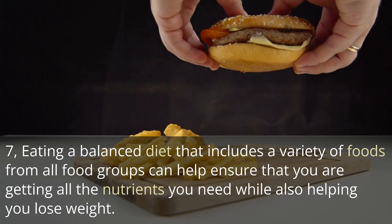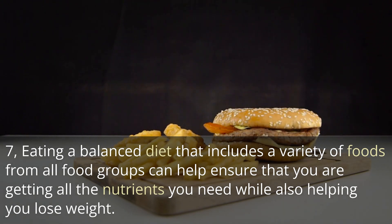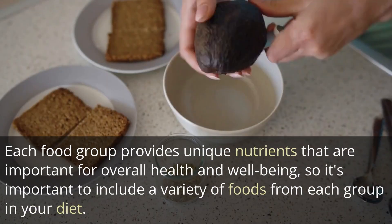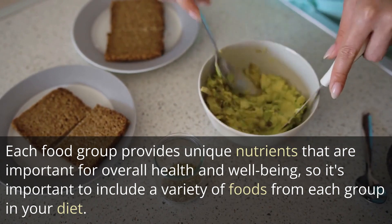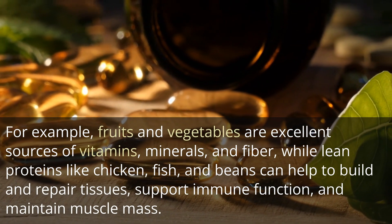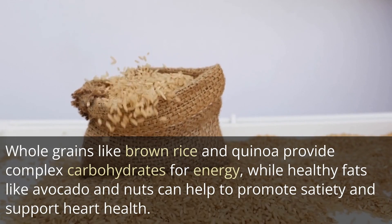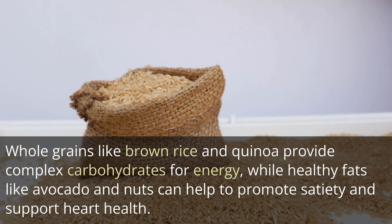7. Eating a balanced diet that includes a variety of foods from all food groups is key to supporting weight loss while ensuring that you are getting all the essential nutrients your body needs. Each food group provides unique nutrients that are important for overall health and well-being. For example, fruits and vegetables are excellent sources of vitamins, minerals, and fiber, while lean proteins like chicken, fish, and beans can help to build and repair tissues, support immune function, and maintain muscle mass. Whole grains like brown rice and quinoa provide complex carbohydrates for energy, while healthy fats like avocado and nuts can help to promote satiety and support heart health.